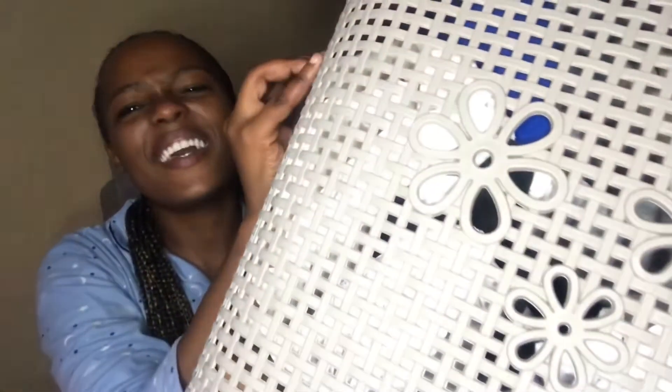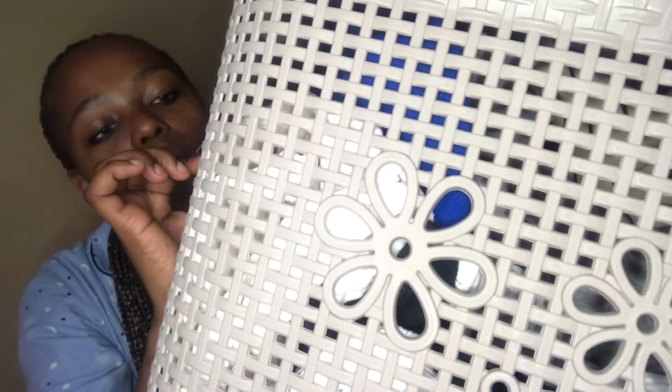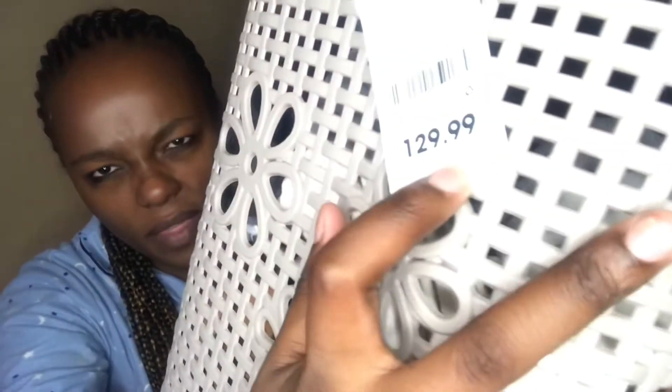The next item I got is this washing basket. I got this washing basket for R130. Yeah, one hundred and thirty rands.